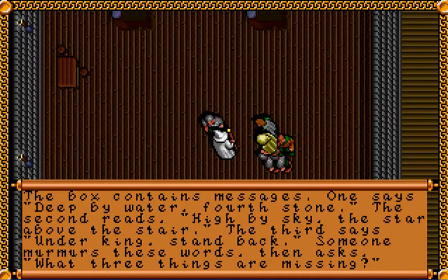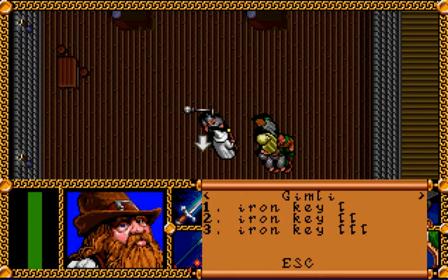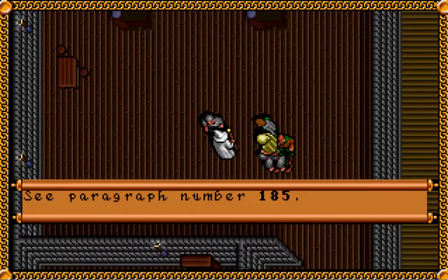The third message says: under kings, stand back. Someone murmurs these words, then asks, what three things are missing? We also get three keys that we'll need to take. And then we have paragraph 185.